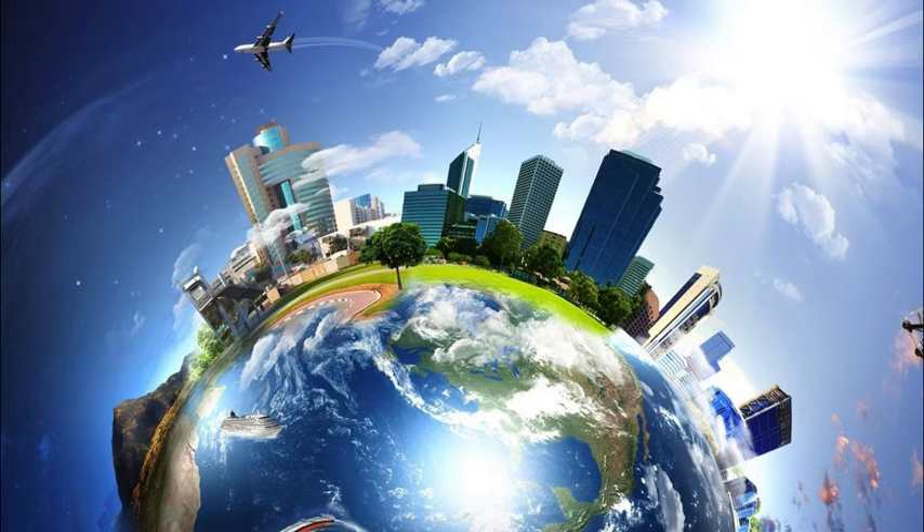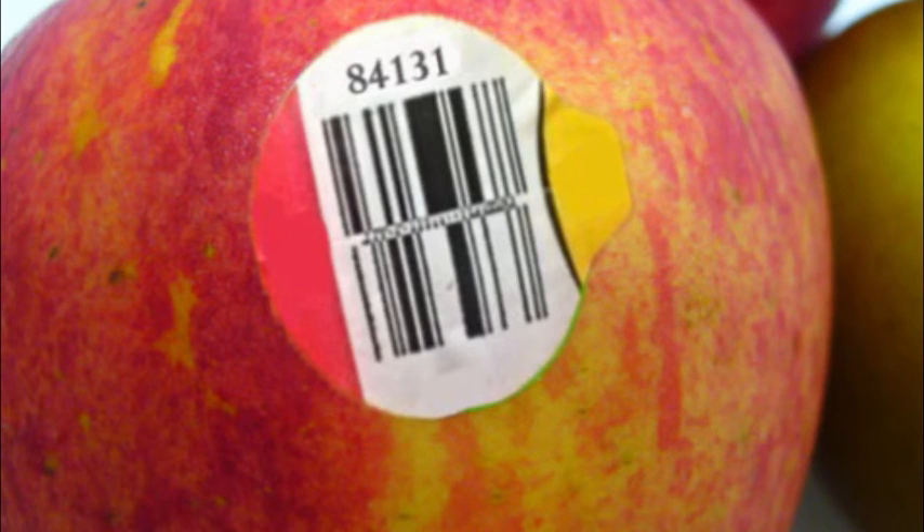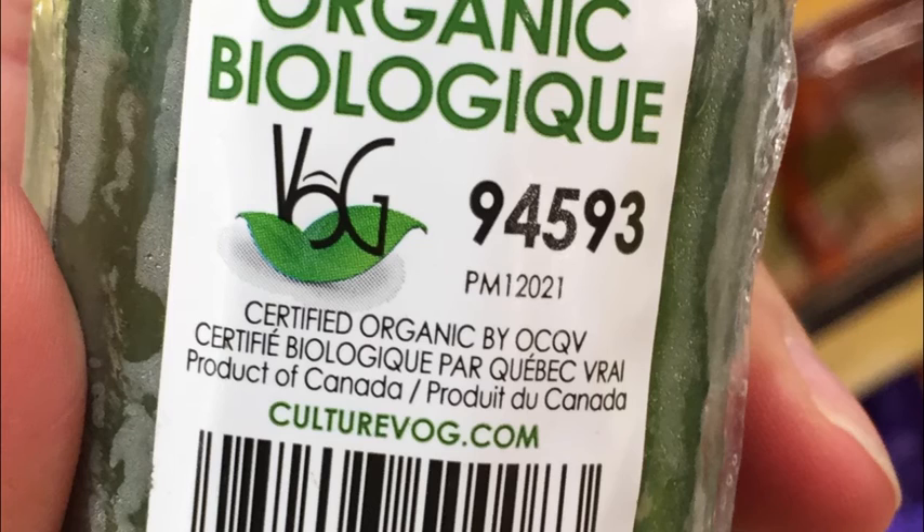The PLU codes were also accurate. PLU codes tell you how your food is produced: if the number starts with an 8 and has 5 digits, it means it's GMO; if it's a 4-digit number starting with a 3 or a 4, it means it was conventionally grown; and if it starts with a 9 and has 5 digits, it means it's organic.